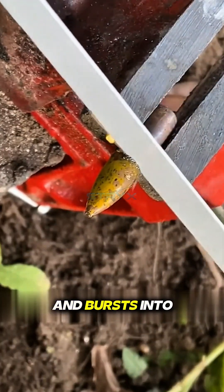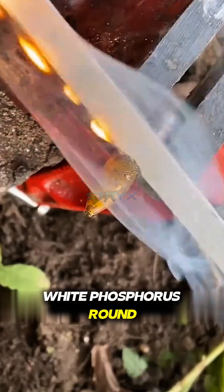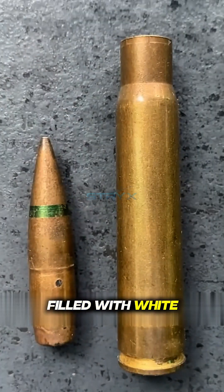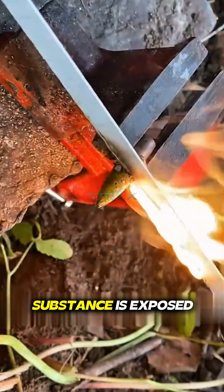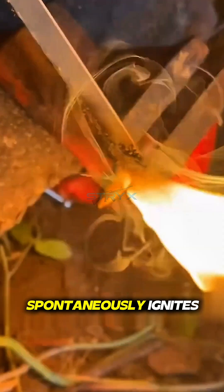This bullet, which emits smoke and bursts into flames the moment it's cut open, is the infamous white phosphorus round. Unlike conventional ammunition, its projectile is filled with white phosphorus. When this chemical substance is exposed to atmospheric oxygen, it quickly begins to smoke and spontaneously ignites.